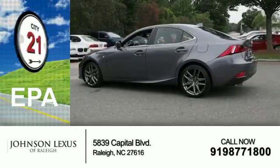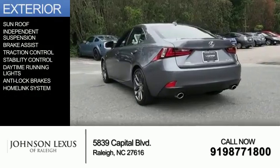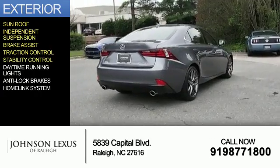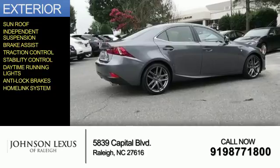Great fuel efficiency saves you money by requiring fewer trips to the gas station. The features include a sunroof, independent suspension, brake assist, traction control, stability control, daytime running lights, anti-lock brakes, and a home-link system.